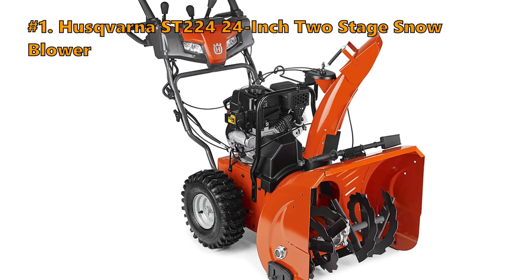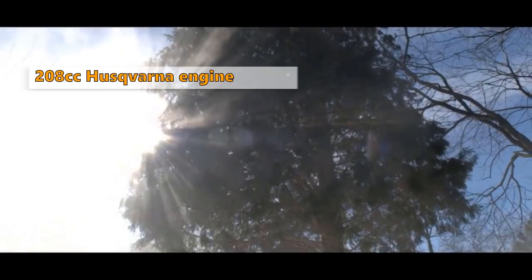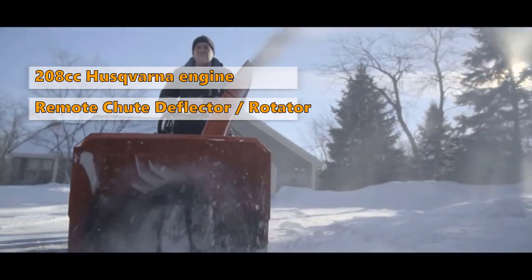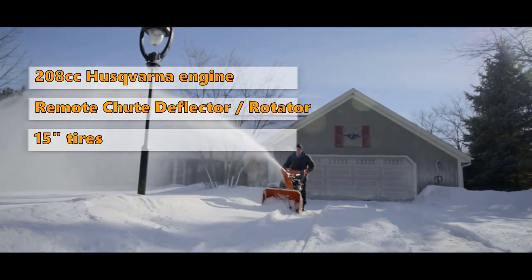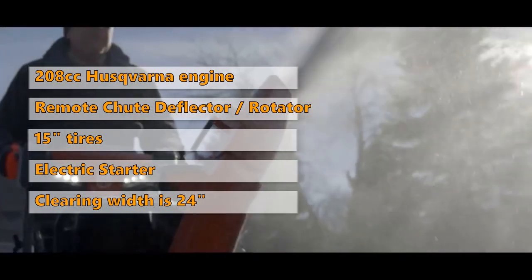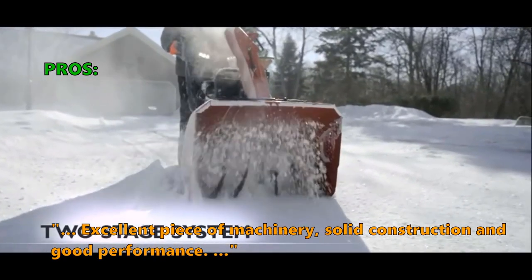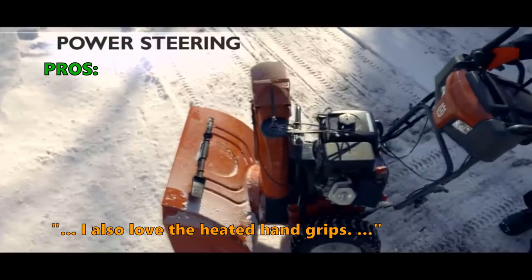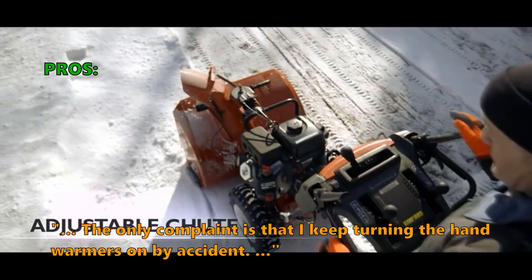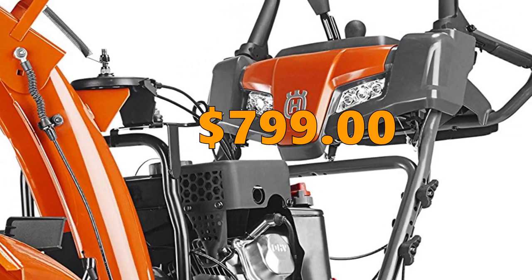Our number 1 pick is the ST224 Two-Stage 24-Inch Snowblower from Husqvarna. This one has a 208cc Husqvarna engine, remote chute deflector, and remote chute rotator. The tires are 15 inches, and like the other models, it has an electric starter. The clearing path width is 24 inches. Customers who bought it say: excellent piece of machinery, solid construction and good performance. They also love the heated hand grips and call it one strong snowblower. The only complaint is accidentally turning the hand warmers on. You can buy the Husqvarna ST224 Snowblower for $799.